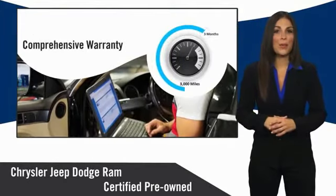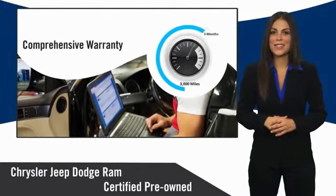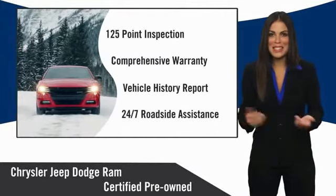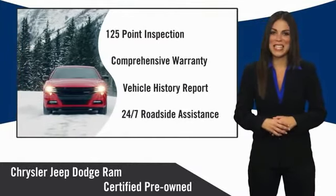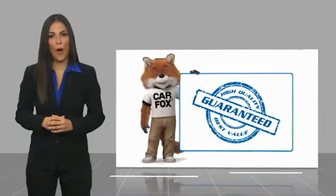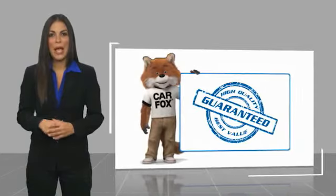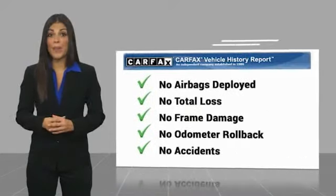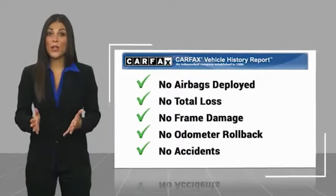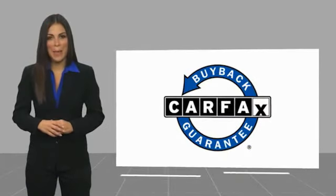Ask your dealer about available lifetime warranty upgrades. Chrysler Group certified pre-owned vehicles — the smart choice, factory backed to go the distance. Here's another high-quality vehicle with a Carfax Vehicle History Report. Be sure to find a complimentary copy of this report online or contact the dealership. This vehicle qualifies for the Carfax buyback guarantee.